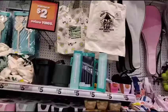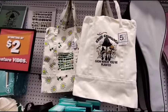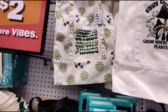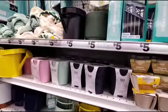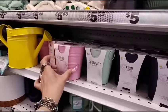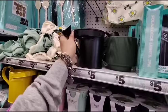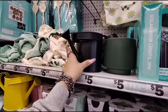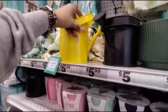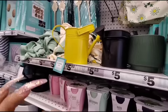They also have totes for $5 — 'Stay Grounded Grow Where You're Planted,' 'Wander Outside Grow Inside.' They also have the basil grow kit, rosemary, and mint — I believe those are around $3. And they have watering cans in matte black and matte yellow for $5.